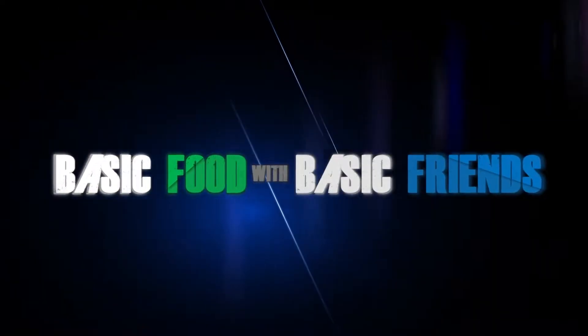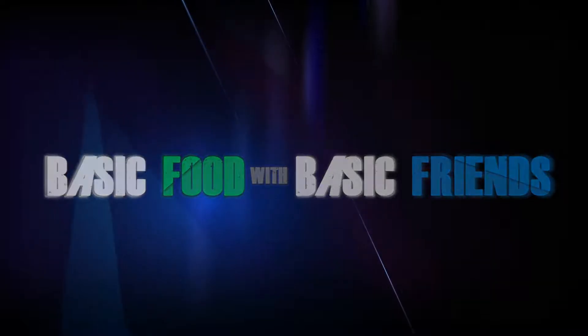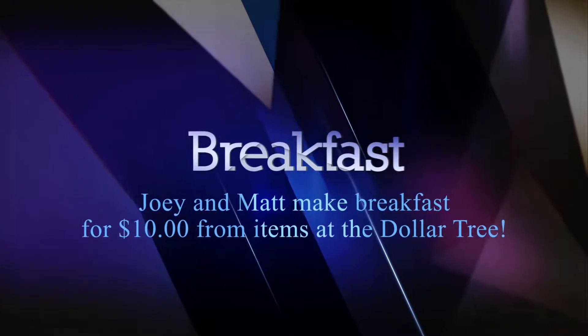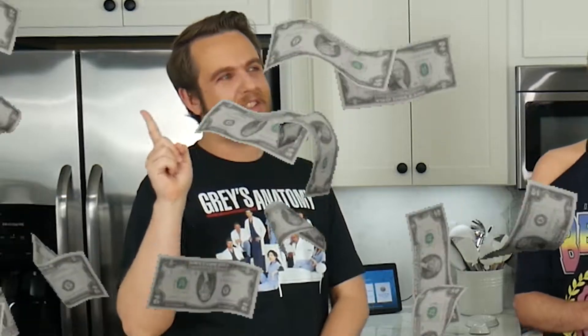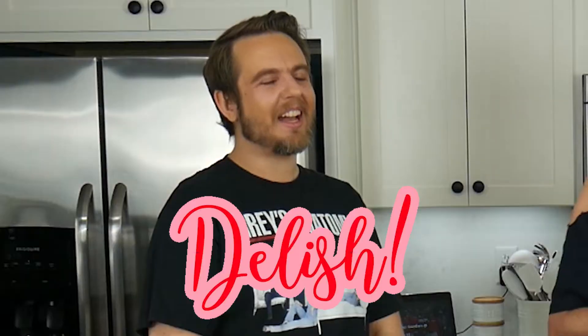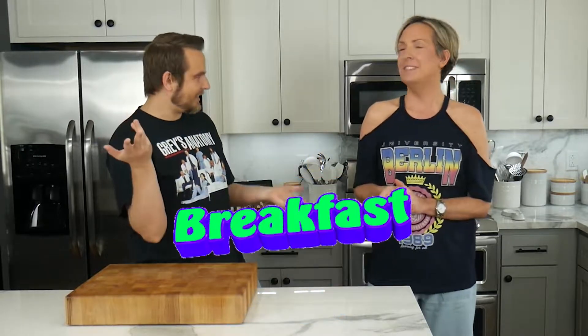Basic food with basic friends! Okay, here are the rules for this adventure. We're gonna do a $10 budget — no more, not a penny over. Everything has to come from the Dollar Tree. Not a single ingredient can come from any of these cabinets. Or Whole Foods. It has to be delicious and creative — not just a frozen pizza or something. And it's gonna be breakfast, it's morning.